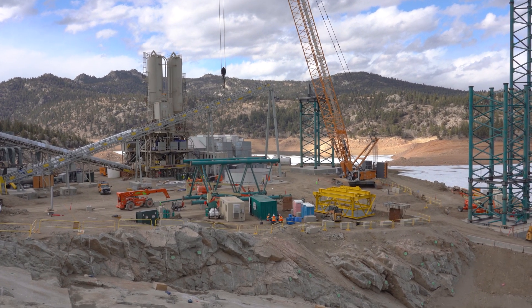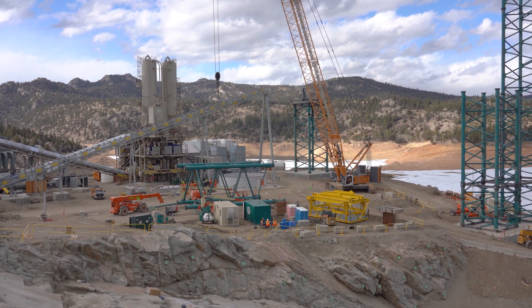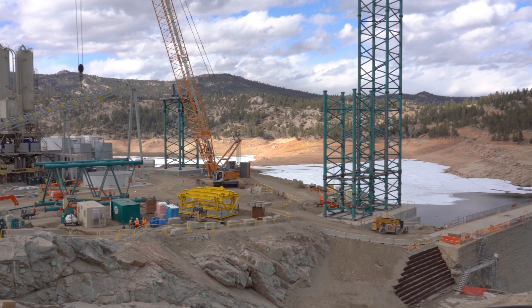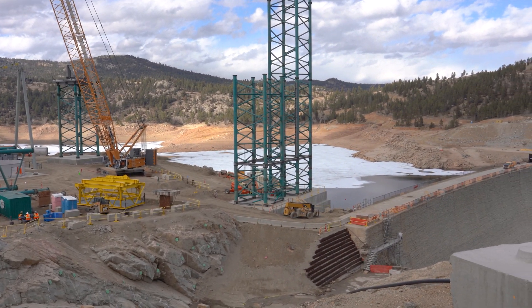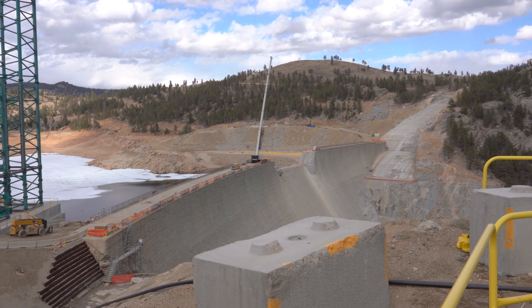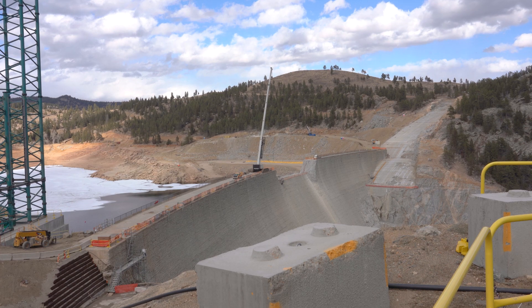What you see behind me are towers under construction that will hold a conveyor. That conveyor will take the concrete from the batch plant, across the conveyors, through the towers, to the top of the dam, across the top of the dam, and then down to where the roller compacted concrete starts, and ultimately to the top of the dam.